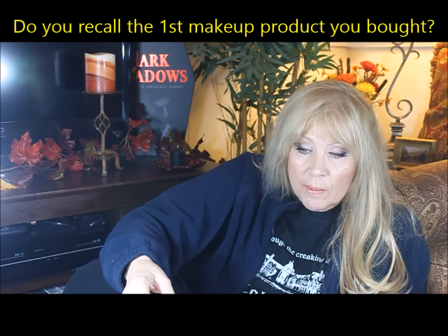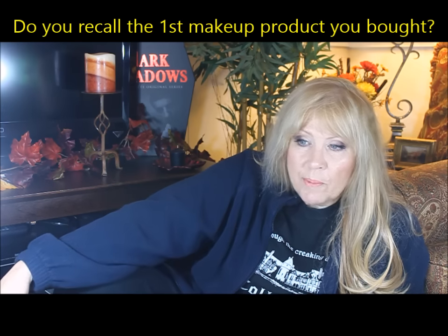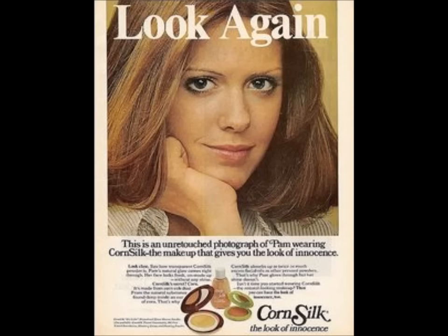Number two: do you recall the first makeup product you picked out for yourself? It was probably corn silk powder. I really liked corn silk powder because it covered over the clear Sil and it didn't make the dots look so bad. I used that for many years. I loved the ads for it — they made women always look very natural and glowy. So yeah, corn silk powder and Cody foundation.